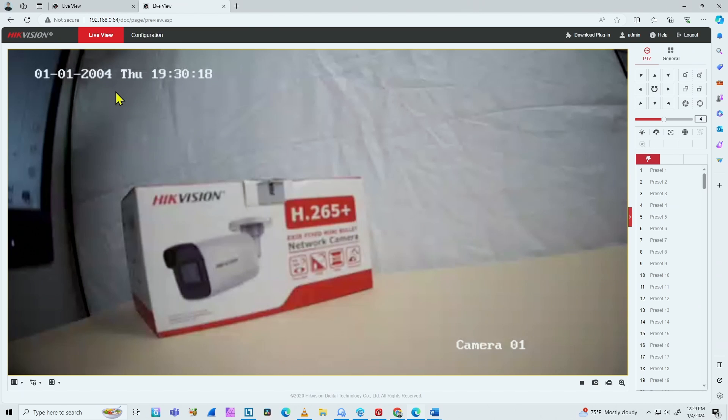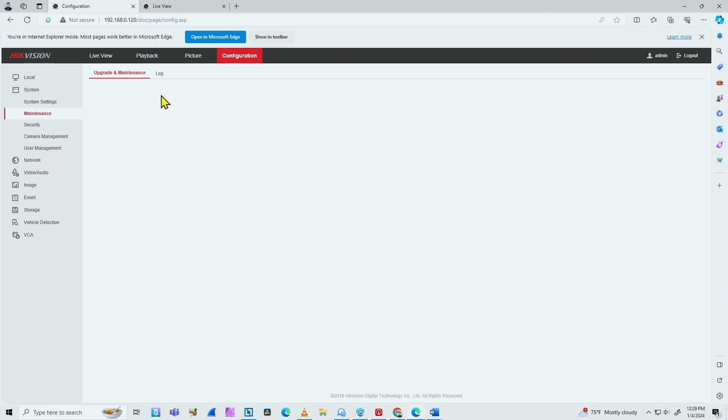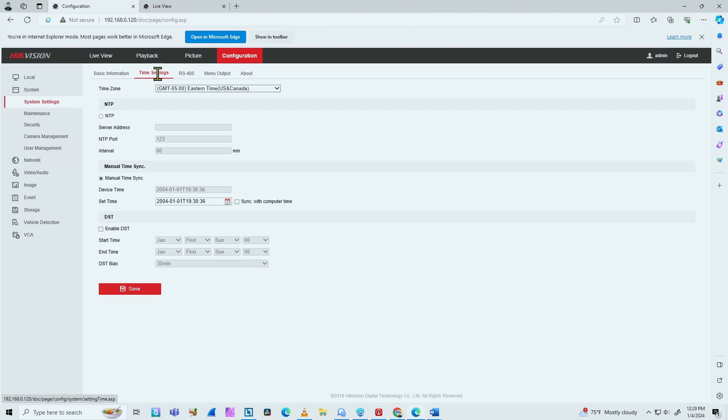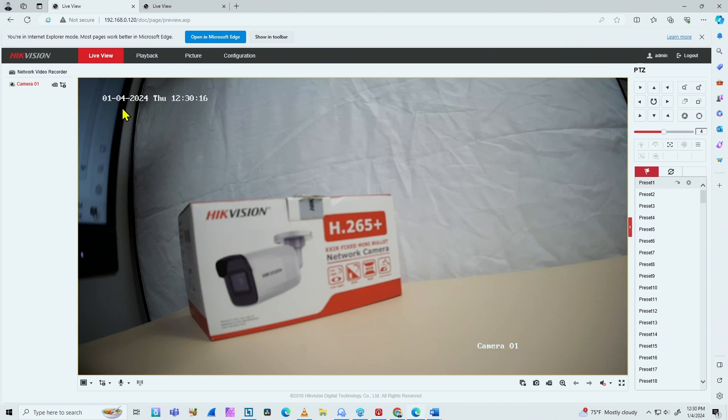So what I have to do to solve the problem is come here to the NVR configuration and set the time correctly. If you forgot to set the time here for some reason, you're going to have this problem. Here on system settings, you can come to time settings, and then here you can change the date. I have the correct time zone — Eastern Time, USA, Canada for my case. I need to sync the time: sync with my computer and save. Now I have the time for the NVR — it's 1-04-2024, so it's correct now. Then when I come here to live view, the camera has the correct time.